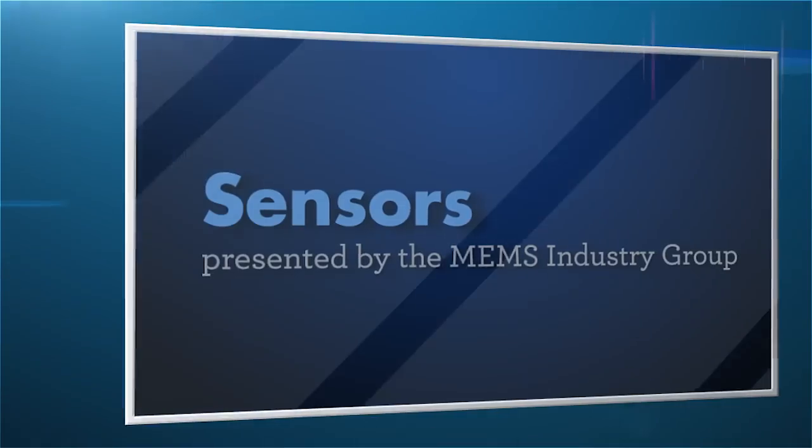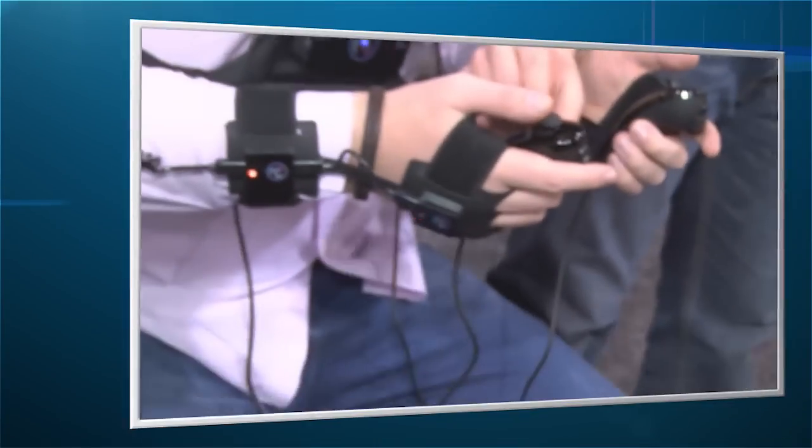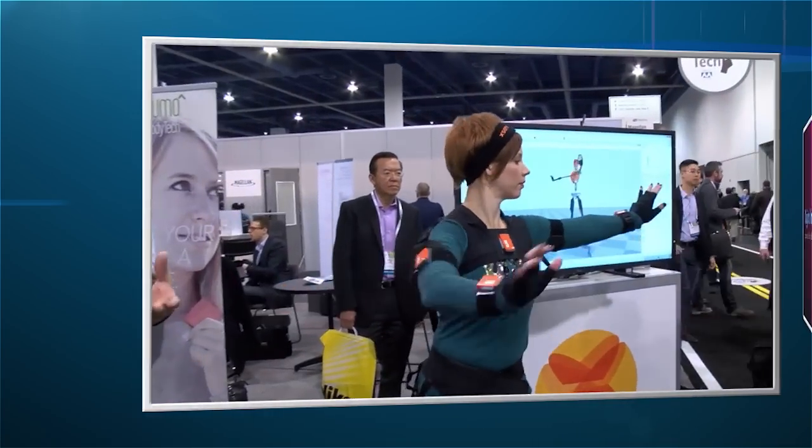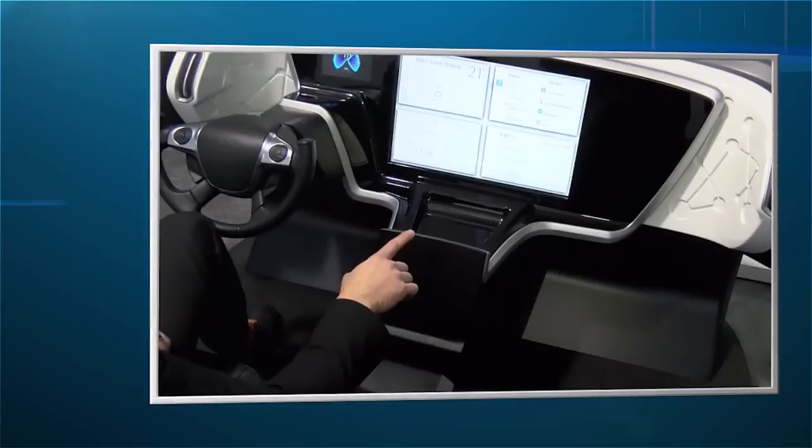Moving along to the sensors marketplace presented by the MEMS Industry Group, you can experience gesture and motion recognition technology with applications in automotive, aerospace, medicine, robotics, and more.